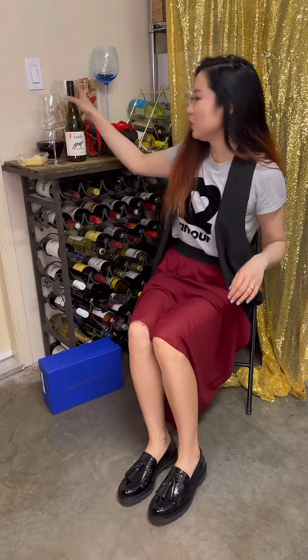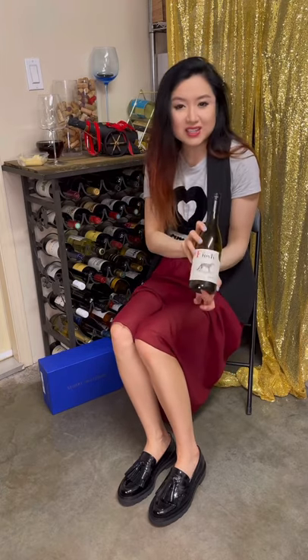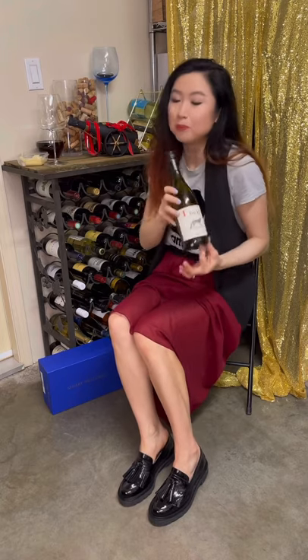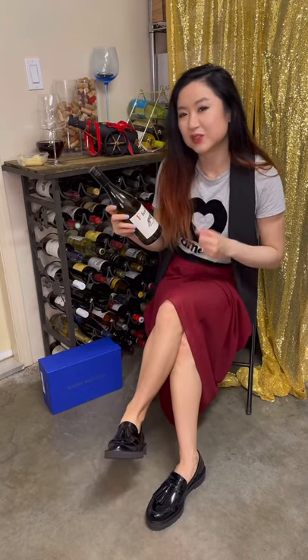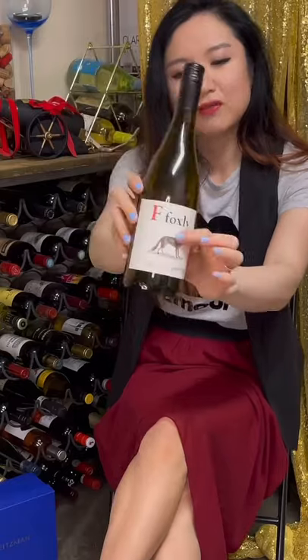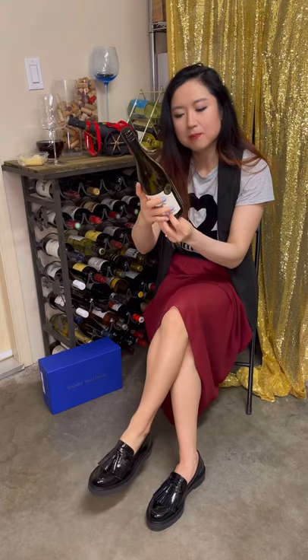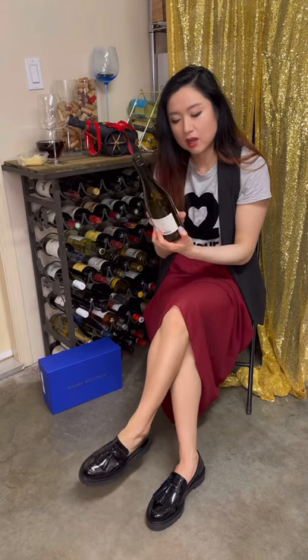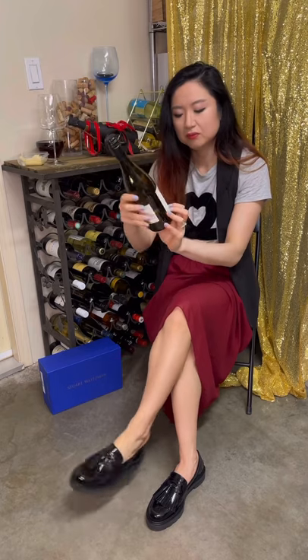Today we're drinking a BC wine — British Columbia — because it's BC Day, the celebration of British Columbia Day, which is the province I live in right now in Canada. I usually enjoy international wine more than local BC wine, but maybe we need to change that. We are drinking F for Foxlee Pinot Noir, 12 percent. Not much description on the back — just the fox logo picture. 2018.